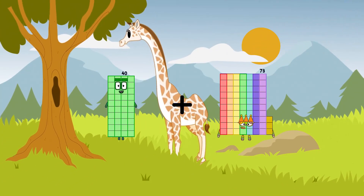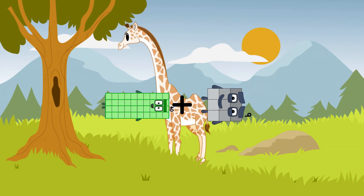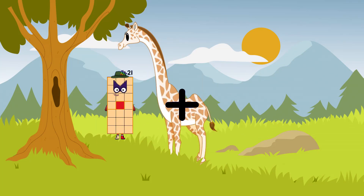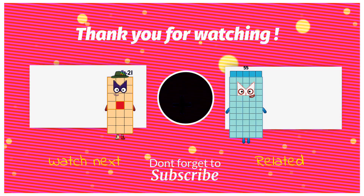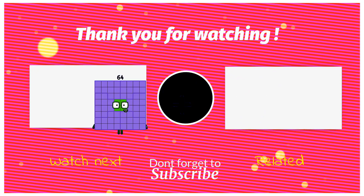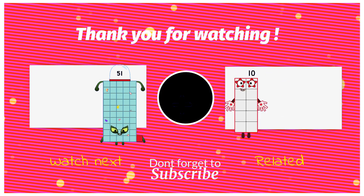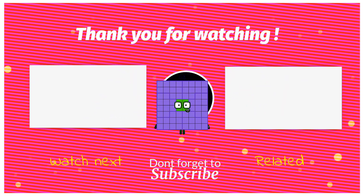40 plus 9 equals 49. 21 plus 55 equals 76. 51 plus 13 equals 64.